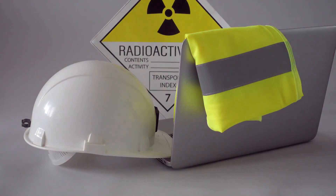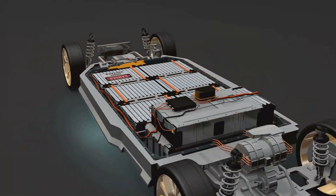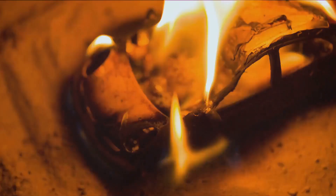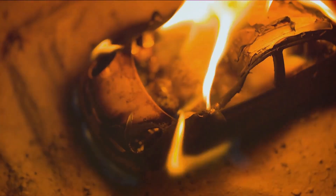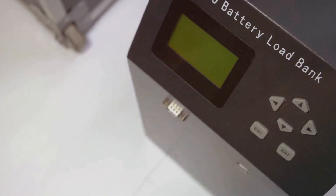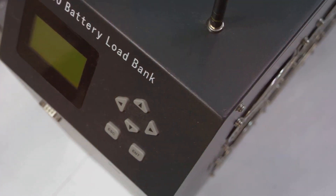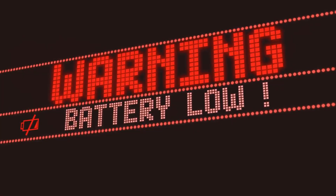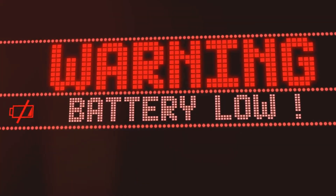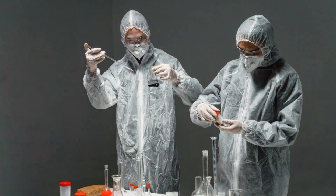Battery safety is paramount, especially in applications like electric vehicles and portable electronics. CFD simulations play a vital role in identifying potential safety hazards by simulating various scenarios — including overcharging, short circuits, and even external impacts. By understanding how a battery might fail, engineers can incorporate design features that prevent or mitigate these risks, ensuring safe operation even under extreme conditions.